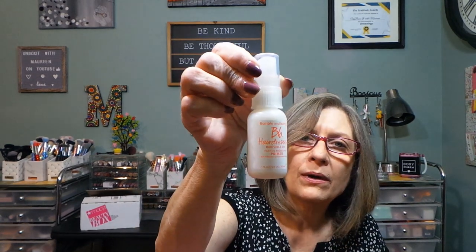I did have a product outside of my wrapping. This is from Bumble and Bumble — this is the Hairdresser's Invisible Oil, a heat and UV protective primer. Happy to have that one.